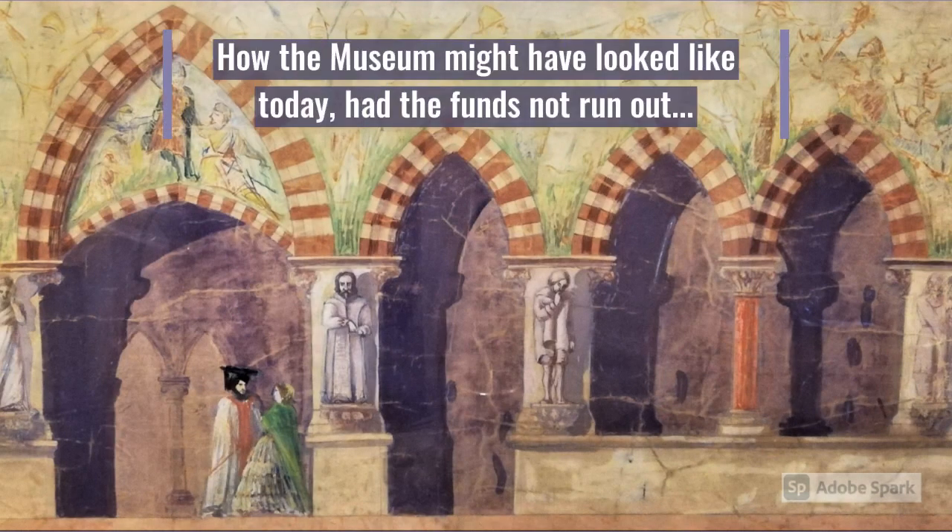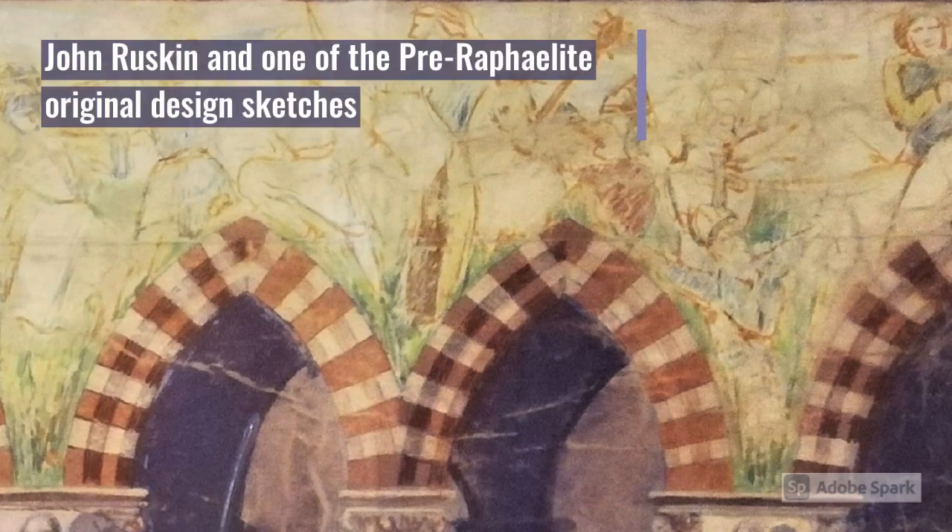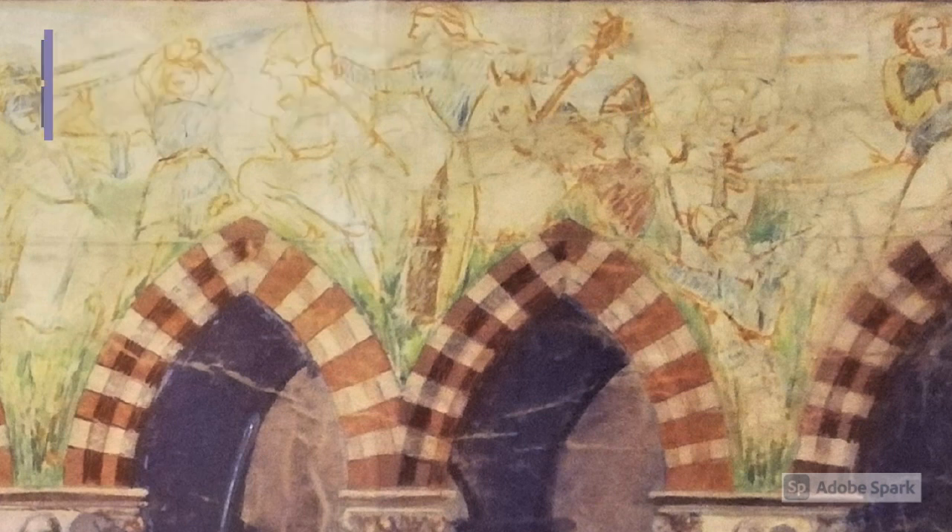However, the museum might have looked quite differently from how it looks today, had the funds not run out. The building's decoration remained unfinished, but the walls were supposed to be adorned with Arthurian scenes. These drawings, exhibited in the central court of the museum, offer us a glimpse into the original designs envisaged by Dante Gabriel Rossetti, John Ruskin and other Pre-Raphaelites.